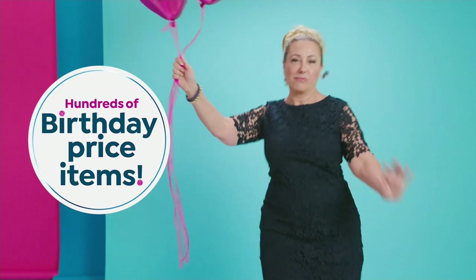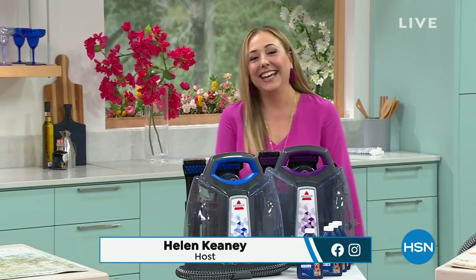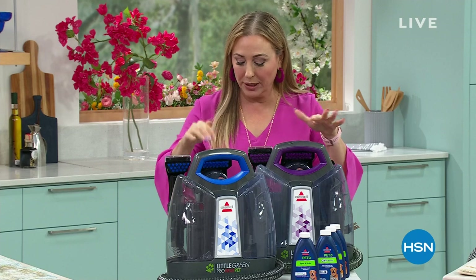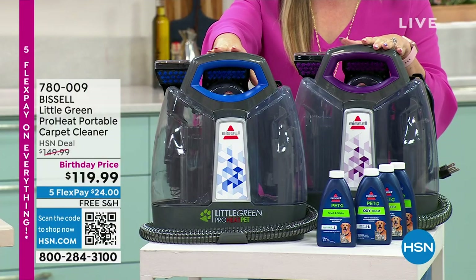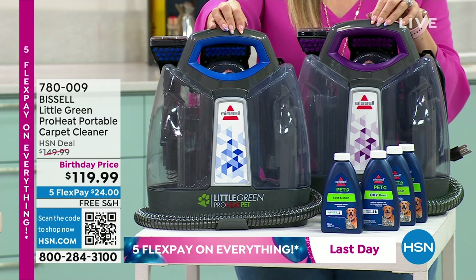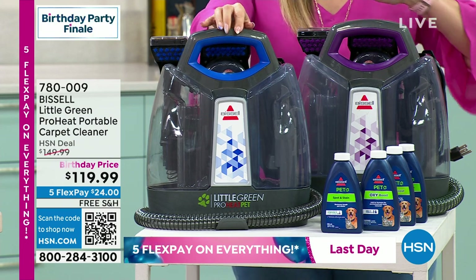This was one of our top items in the entire birthday month — the Bissell Little Green Pro Heat portable carpet cleaner. This is the final presentation — the last time you're going to see this price. You're saving $30, shipping and handling is zero, and we're doing five flex pay for the finale. This is one of my all-time favorite products that Bissell brings. I've got a house that's all tile with a couple of area rugs and a couple of cars — this is perfect for me.